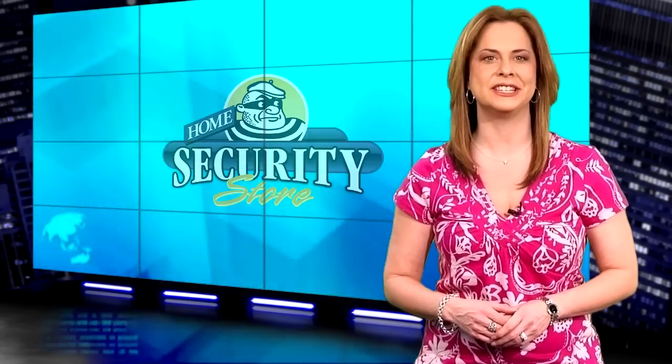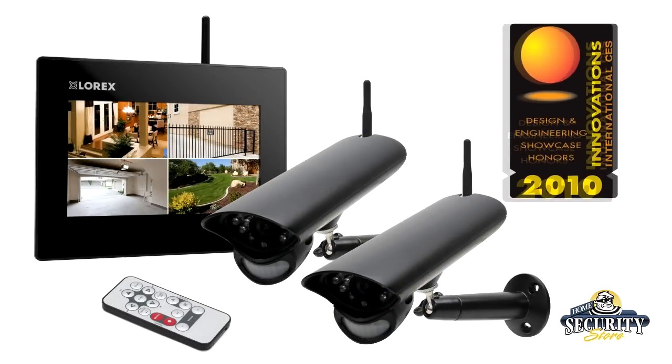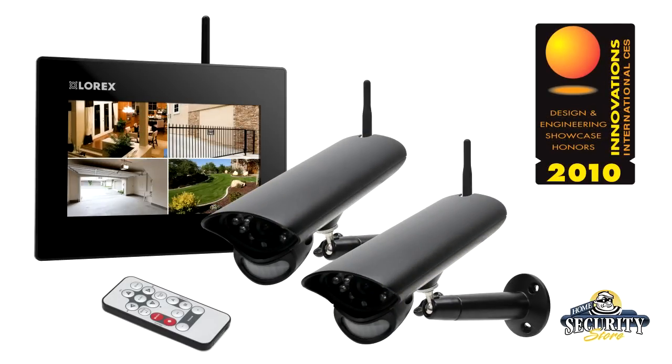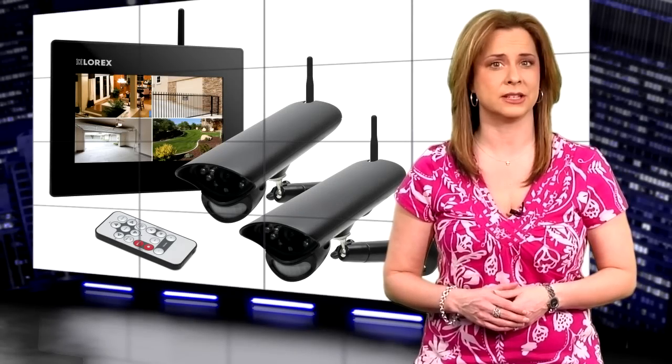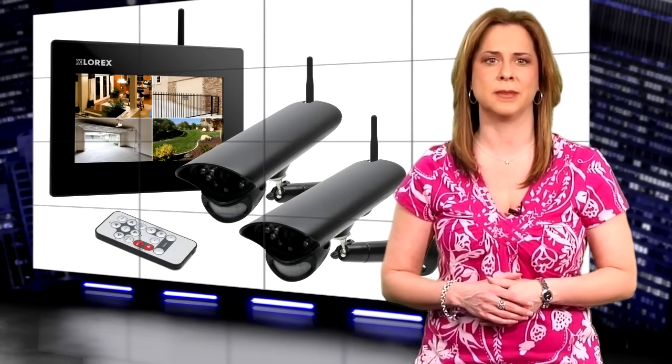The LW2702 Digital Wireless LCD Surveillance System with Recorder is highly rated and was recognized with top honors at the International Consumer Electronics Show. This is a compact system with a sleek look that you can have up and running within five minutes of taking it out of the box. Plus, not only does it work as a surveillance system, but as a two-way intercom system as well.